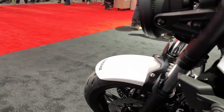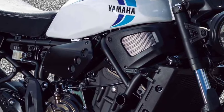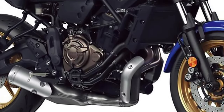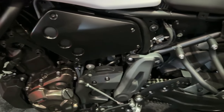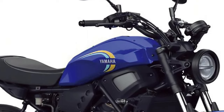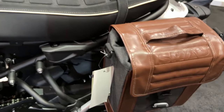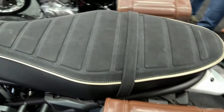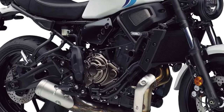The XSR700 usually comes with a 689cc parallel twin engine, known for its smooth power delivery and strong performance. This engine is likely to remain unchanged in the 2025 model, providing a balance of power and efficiency. Modern electronics are standard, including features like ride-by-wire, ABS, and possibly traction control or other rider aids, enhancing both safety and performance.